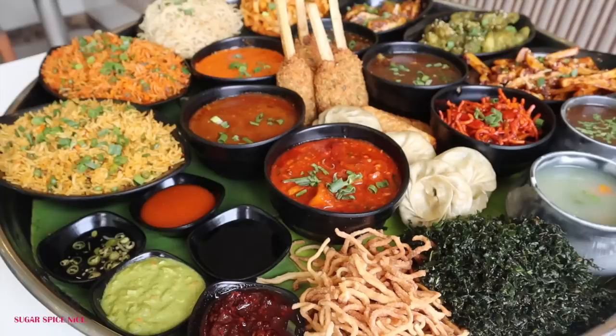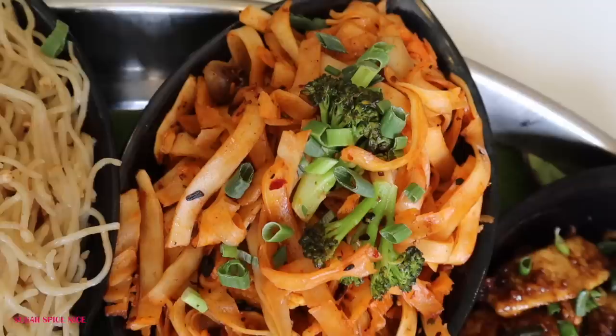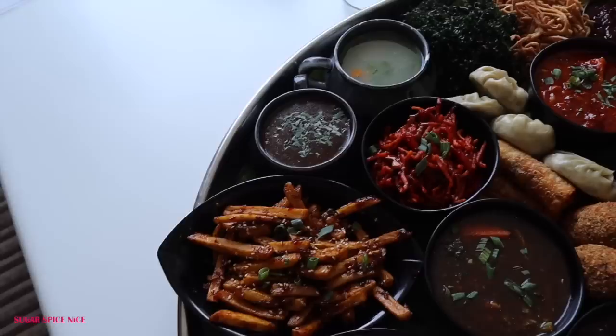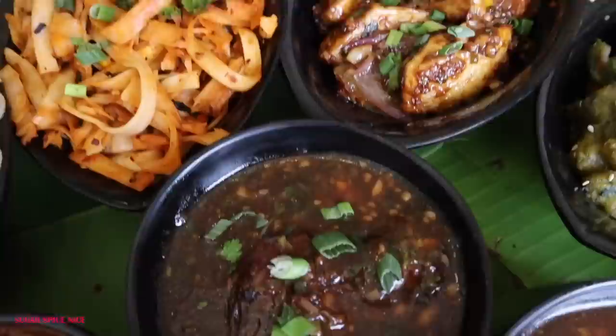Here is the entire thali and it's just impossible for me to get the whole thali in a frame with myself because this is so big. The amount of variety I can see — I think all of my desi Chinese cravings are going to get fulfilled in one go. This is a thali which is not for one person. You come and share — it can be shared by four or five people. I've taken the vegetarian thali, and in the end of this video I'll also tell you what you can expect in the non-veg thali.